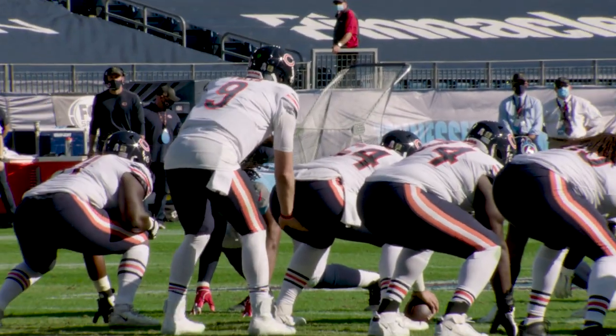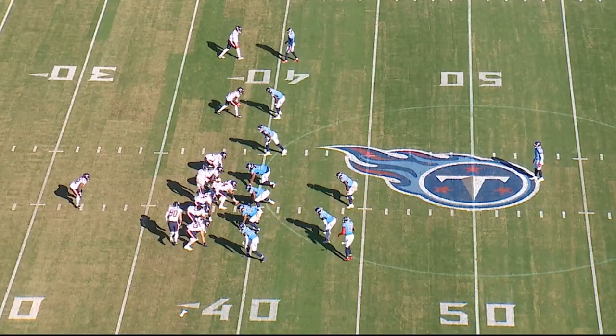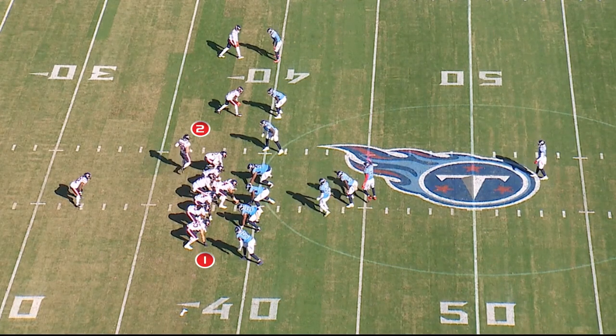The first play we're going to look at is in the second quarter, 3:50, first and 10 at the minus 39. You can see that the Bears are in 12 personnel — that's two tight ends, two wide receivers, one back. The two wide receivers are in what we call a flop formation on the right side of the defensive part of the field.